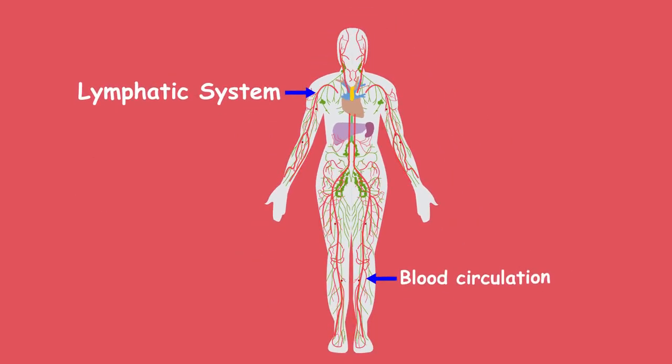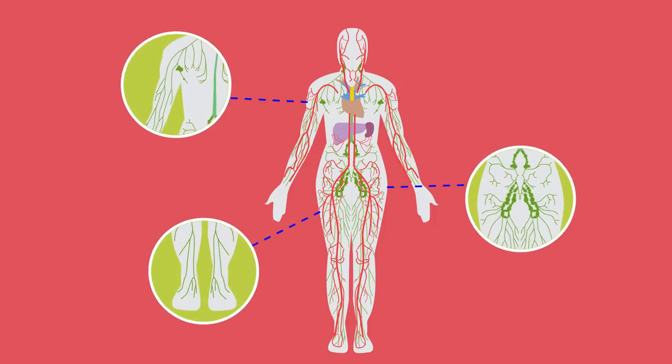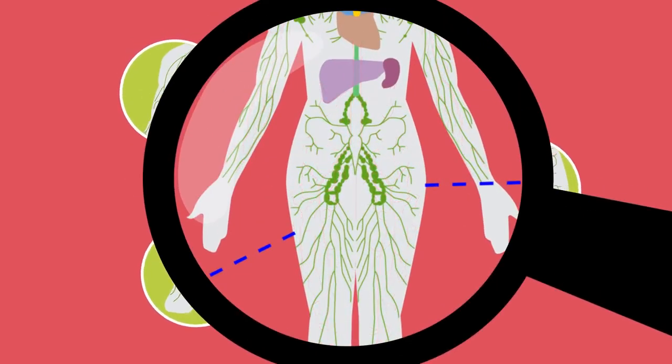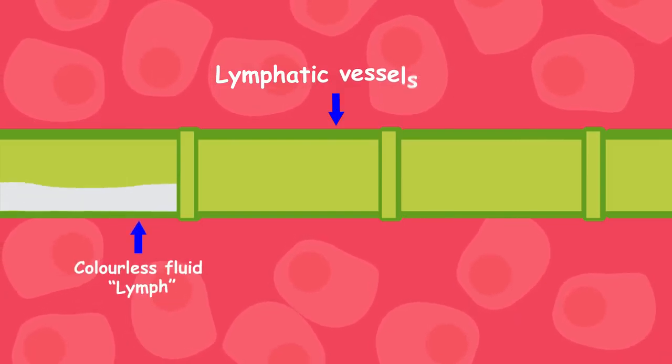Like our blood circulation, the lymphatic system is made up of millions of little vessels that branch all around our body. But whereas arteries and veins carry blood, the lymphatic vessels are much much finer and carry a colourless fluid called lymph.